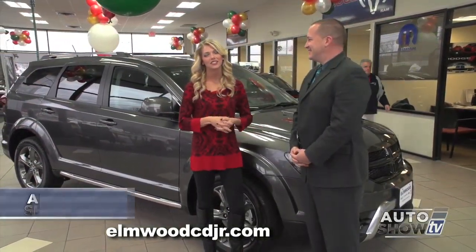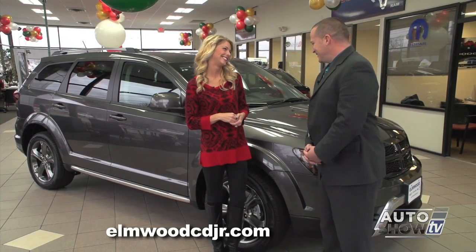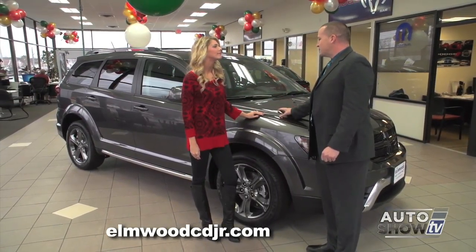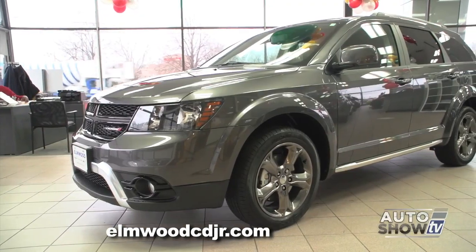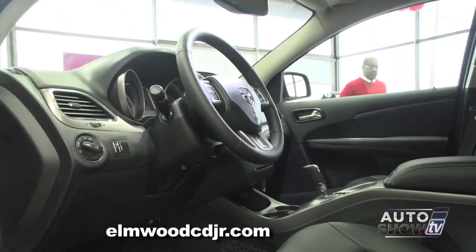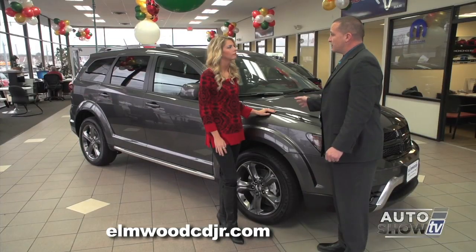Dennis Freeman is joining us this morning. Dennis, why don't you take us on a journey about the Journey? Here it is, the Dodge Journey. The Dodge Journey is the result of blending the best of all worlds. With the Journey, you get the handling and ride of a midsize sedan, you get the seating capabilities of a minivan, and you get the versatility of an SUV.